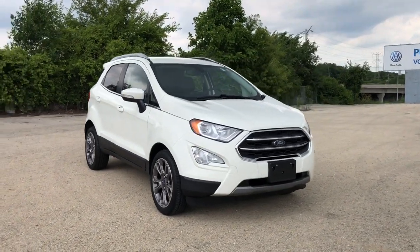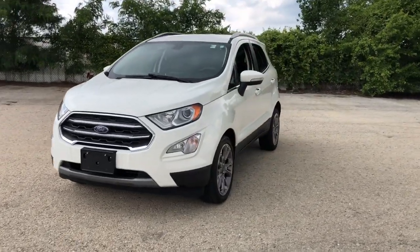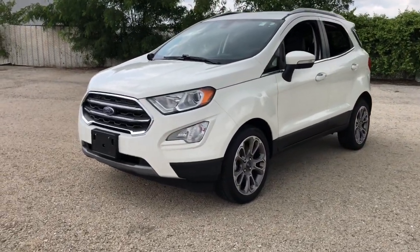Picture yourself in the 2019 Ford EcoSport. This vehicle is an outstanding buy with fewer than 35,000 miles on the odometer.